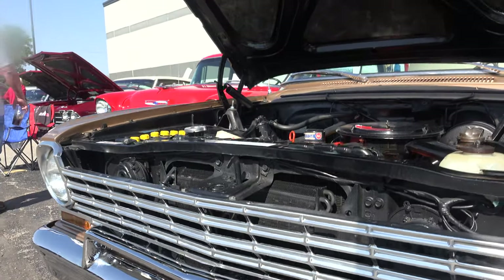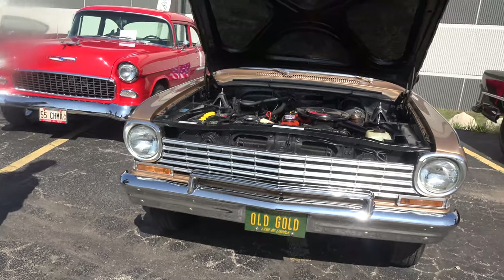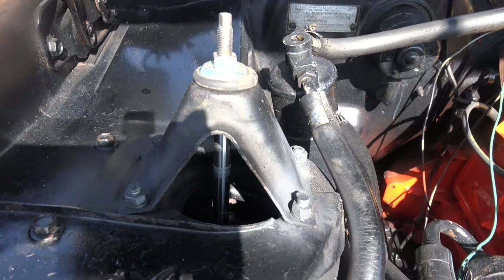I do have the T-type bulb but I don't put them on. That's the strut tower.